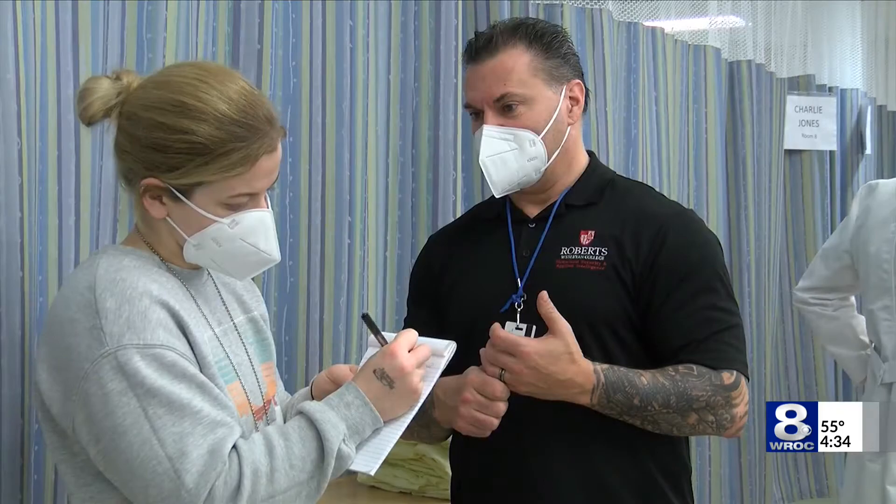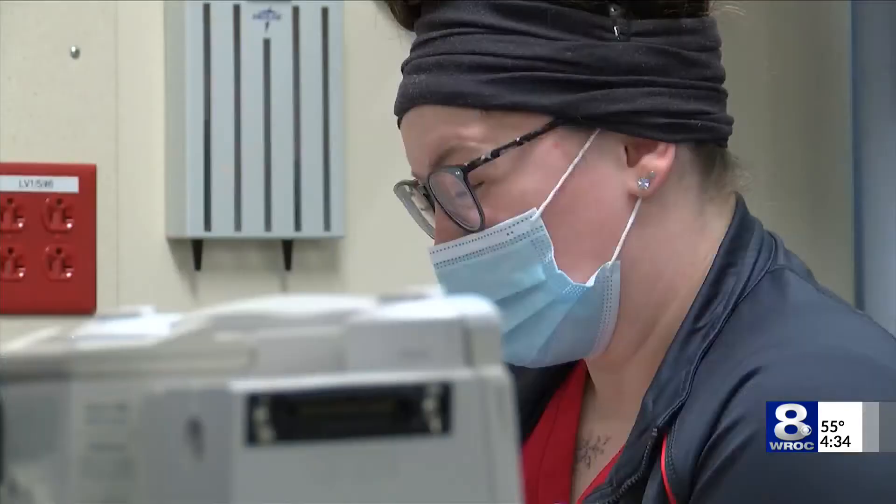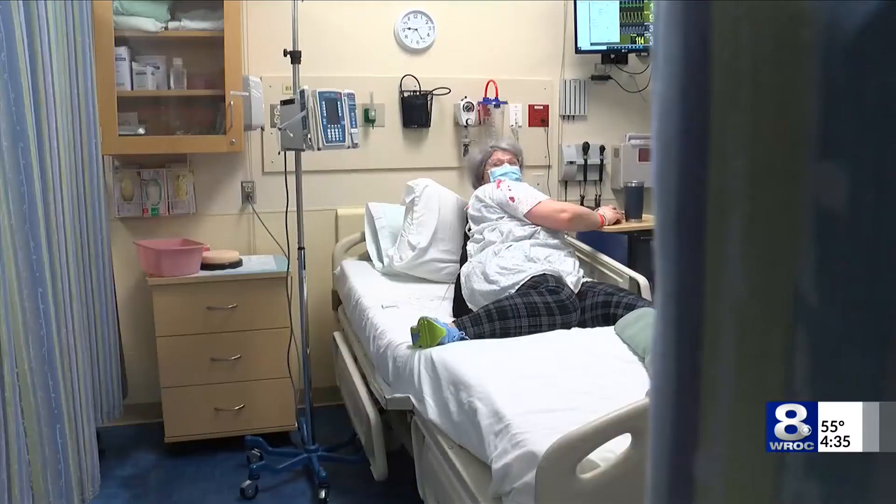Glenn Granah is a criminal justice professor whose students are working on the investigative portion. He says: if I blindfolded you, walked you in, put you in the bed, and then took the blindfold off, you would think you're in a real hospital. There's a lot of dynamics — witness interviews, hostile suspect interviews.